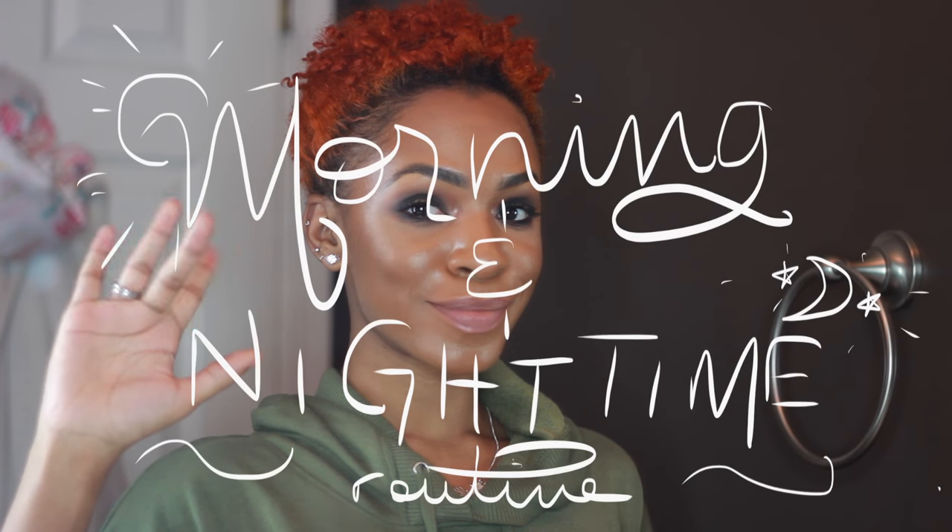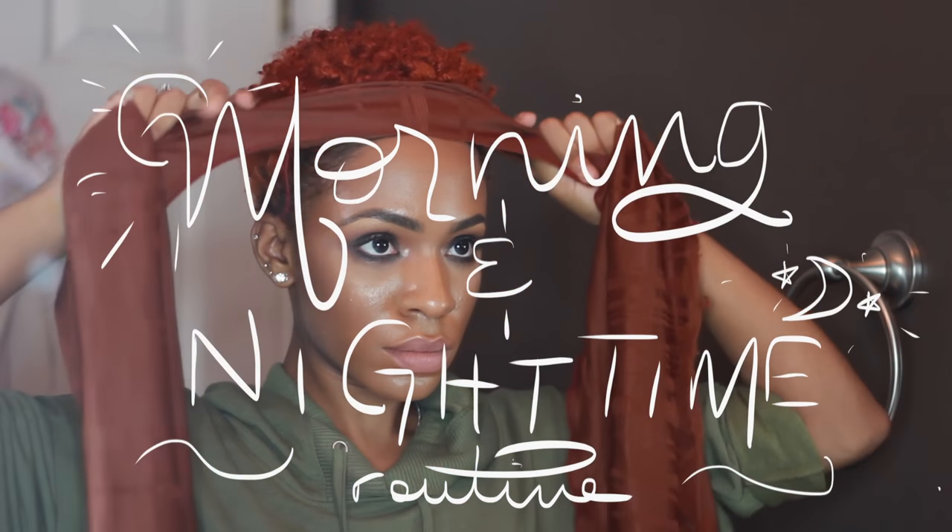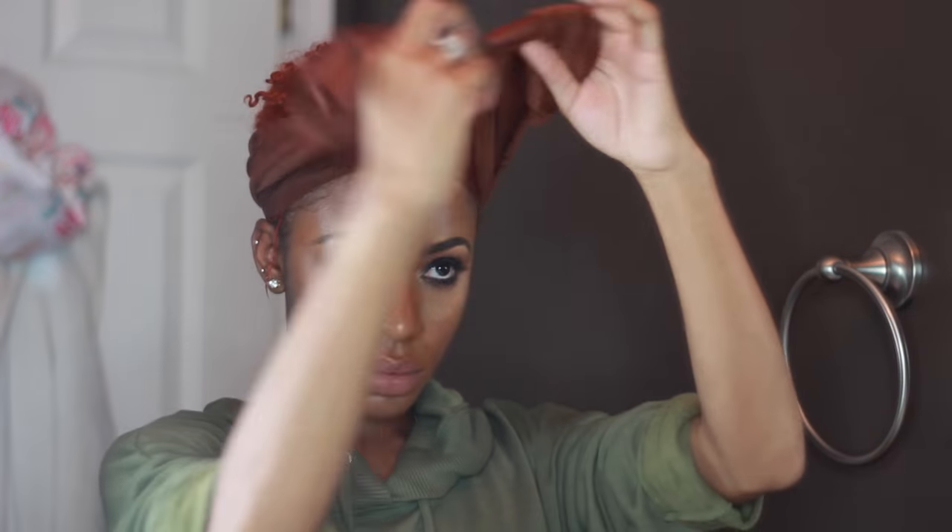Welcome back to my channel. Today I'm going to be showing you my updated morning and nighttime skincare routine. It's pretty much the same routine from my last skincare video, but I did want to give you an update, show you the progress my skin has made, and share my favorite products of the year — all products I've really been loving, most of which I've repurchased.